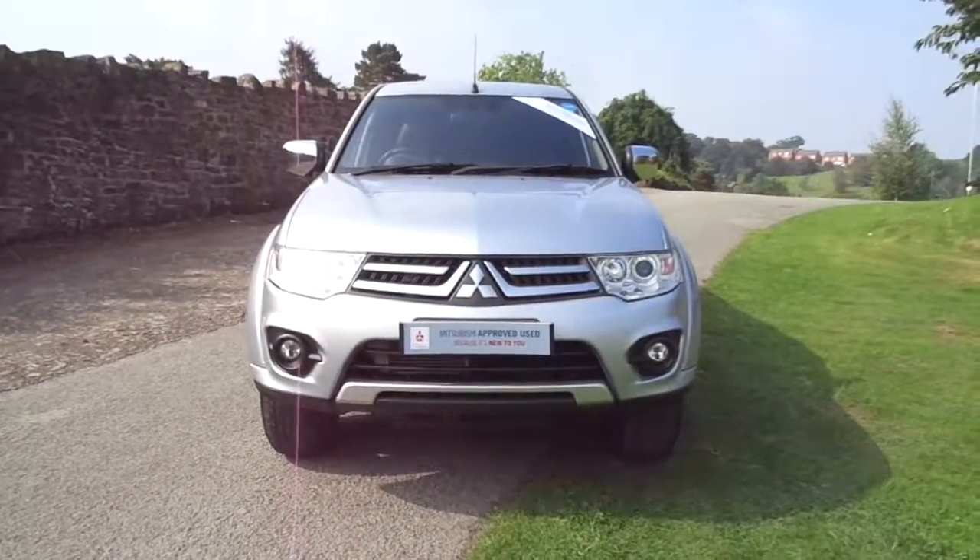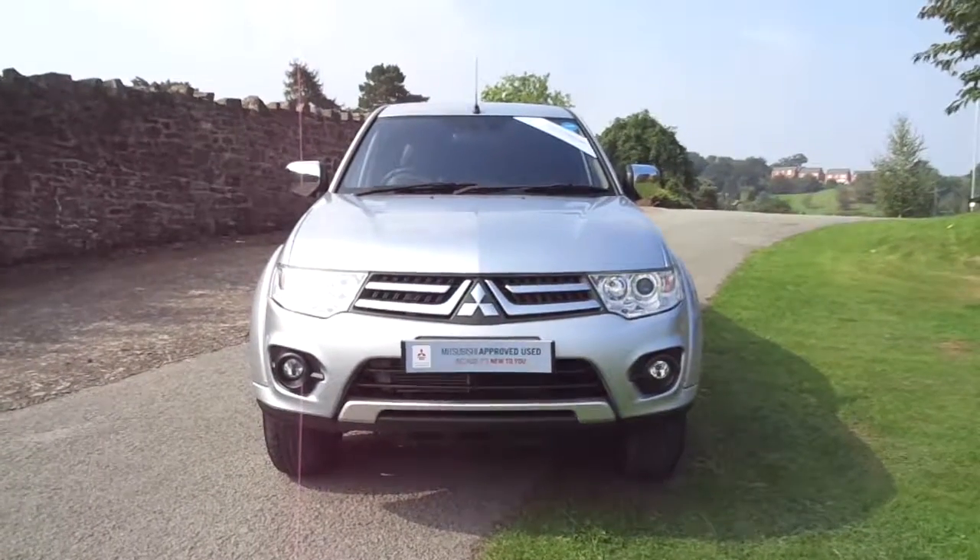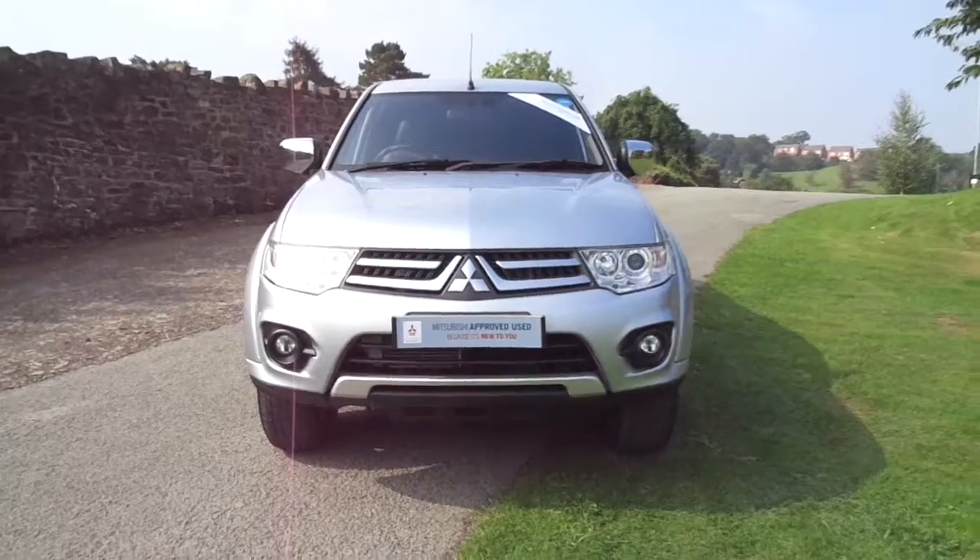Hello and welcome to JTQ's Mitsubishi in Newtown. Today I'm taking you on a quick tour of a 2014 Mitsubishi L200 Barbarian.